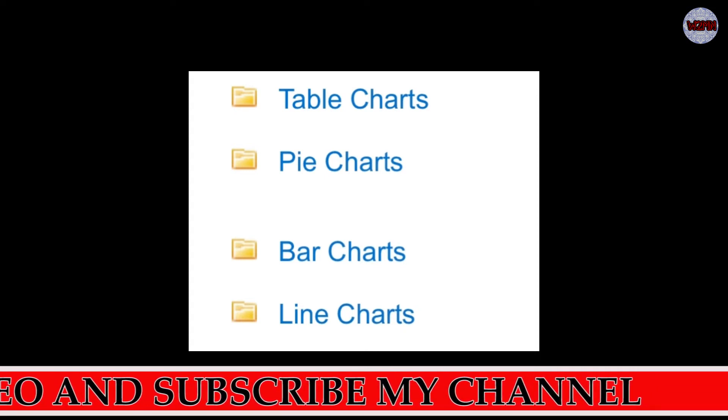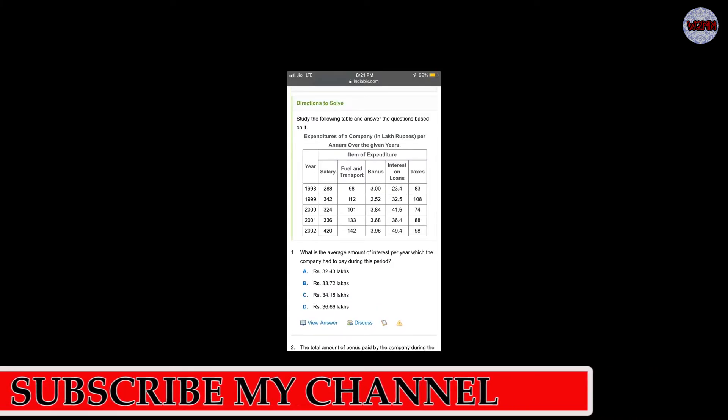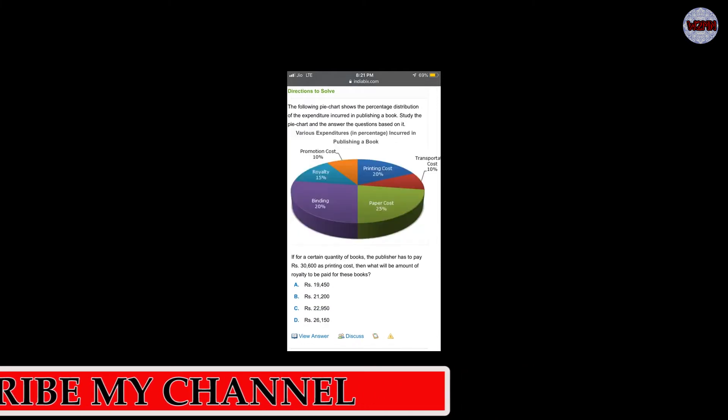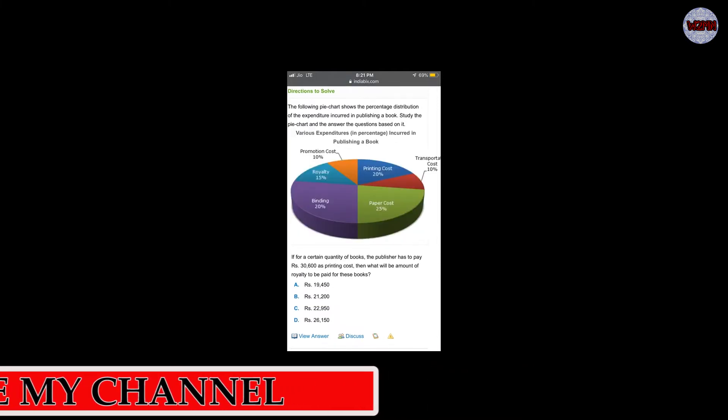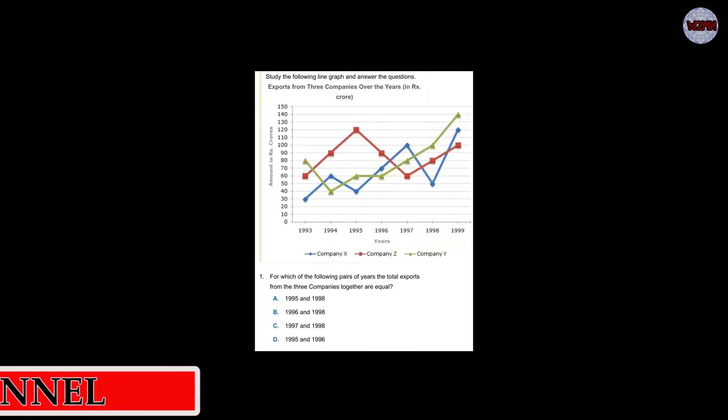You can pause the video to see the example questions on screen. This is a pie chart — there will be pie chart questions. This is a bar chart, and this is a line chart — these are all included in the Synergy aptitude test syllabus.